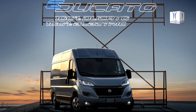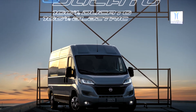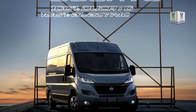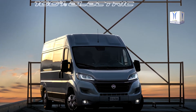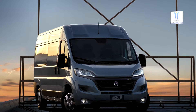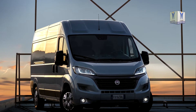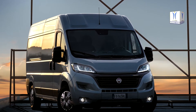A year has passed since the presentation of the prototype E-Ducato 2, the full battery electric vehicle developed by Fiat Professional as part of its journey towards zero emissions vehicles. Over the year, despite all the difficulties related to the public health emergency of the last few months, the development of the new Fiat Professional model has continued with the assistance of simulation tools.